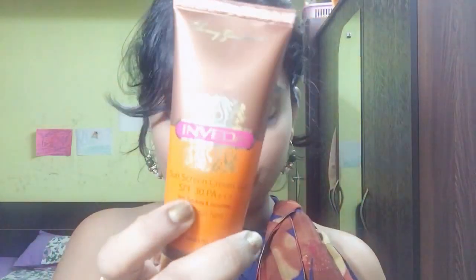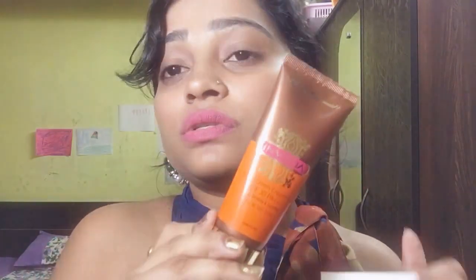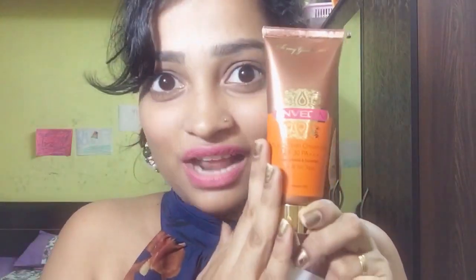The first product is the Invader Sunscreen Cream Gel SPF 30 and it's a full size product. I just love Invader products - I've used their BB cream, face pack, and face wash and they were amazing. I'm really happy they sent me the full size SPF product, which I really needed these days because it's summer and I'm going to the office. It's important to apply sunscreen before going out. It's an Ayurvedic, totally natural product, free of parabens - really cool!